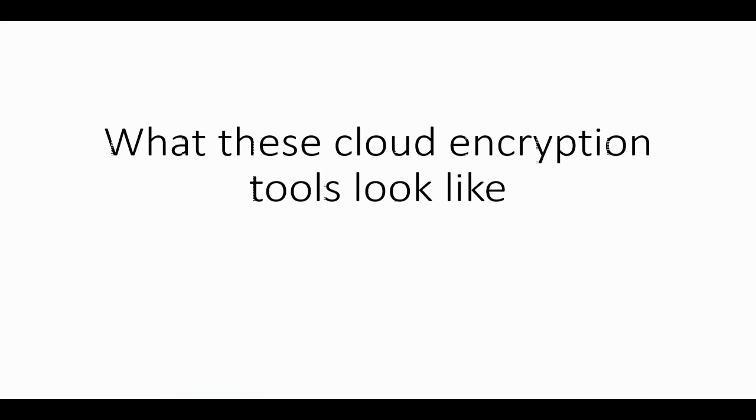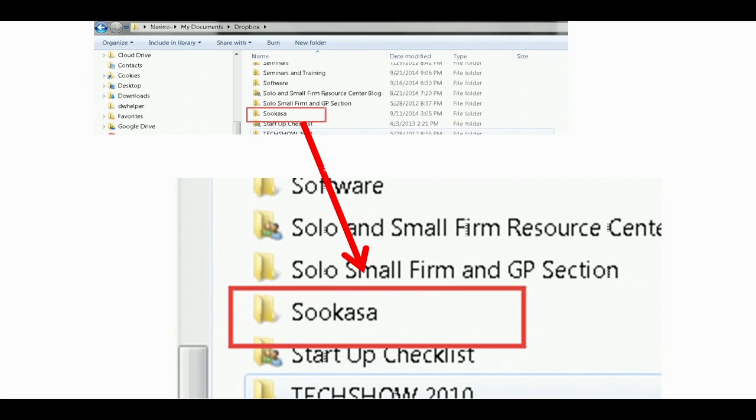The big question is how difficult are these tools to use? Actually, you continue to work the way you're used to working. For example, Sukasa places a folder inside your Dropbox folder called Sukasa. Vivo does the same thing, and CloudFogger and Boxcryptor also do — they put a secure folder inside Dropbox. So your entire Dropbox account isn't secured; only those things you put within this folder are secure, and that's not a bad thing.